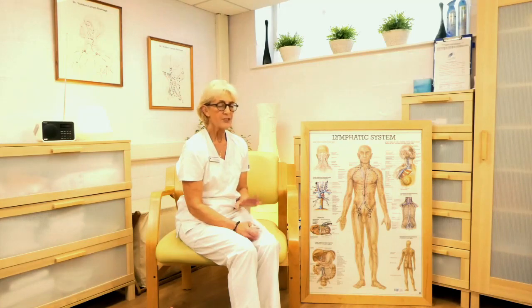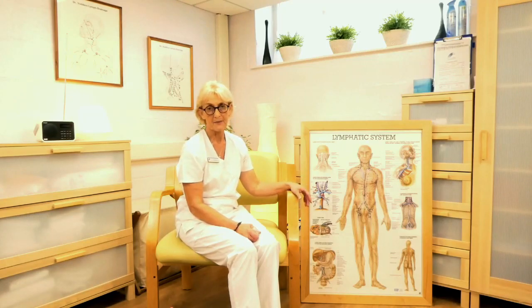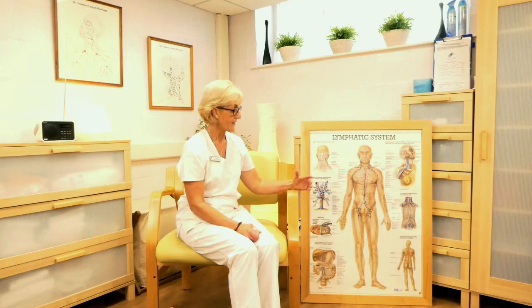Before we touch on the SLD, I wanted to remind everyone about the lymphatic system. The lymphatic system is crucial for removing fluid and waste products — it's produced constantly. If you've got an obstruction or an overload of lymphatic fluid, then we're going to get lymphedema, and simple lymphatic drainage gives us a way of improving that drainage.